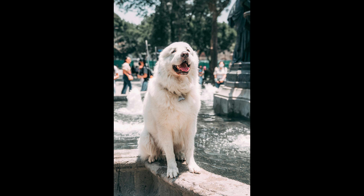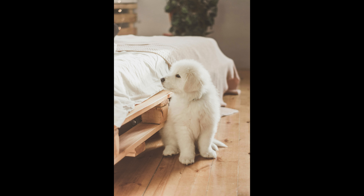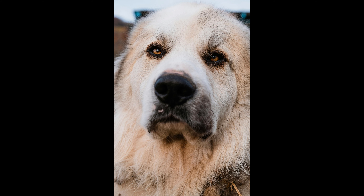4. Hydration: proper hydration is essential for maintaining a healthy coat. Make sure your Great Pyrenees has access to fresh, clean water at all times. Hydrated skin is less likely to be dry and flaky, which can contribute to shedding. 5. Regular veterinary checkups: regular checkups with your veterinarian are essential to monitor your dog's overall health. Skin conditions, allergies, and other health issues can contribute to excessive shedding. Your vet can help identify and address any underlying issues that may be affecting your dog's coat. 6. Professional grooming: consider taking your Great Pyrenees to a professional groomer, especially during peak shedding seasons. A groomer can provide a thorough grooming session, including a bath, blow-dry, and thorough brushing to remove as much loose hair as possible.